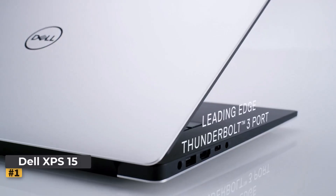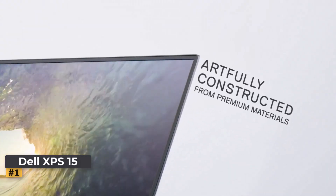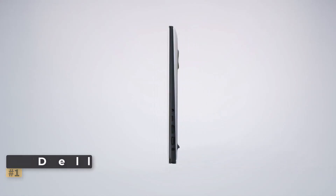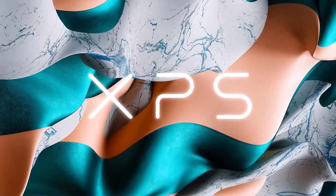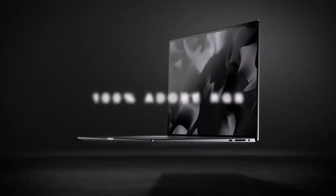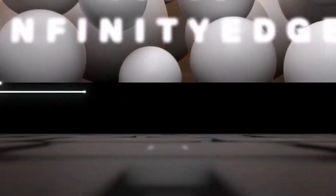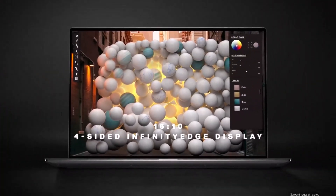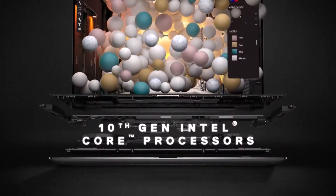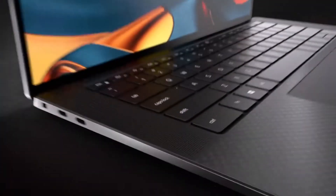The Dell XPS 15 comes in a striking silver finish, providing a premium look that complements its robust build. At 15.6 inches, the FHD Plus display with a resolution of 1920 by 1200 pixels offers an expansive screen real estate with vibrant, sharp visuals. The anti-glare coating ensures comfortable viewing in any lighting condition, making it perfect for those who work on the go. The ultra-thin infinity-edge bezels further enhance the viewing experience by maximizing screen space. Its compact, lightweight design makes it easy to carry while maintaining durability.